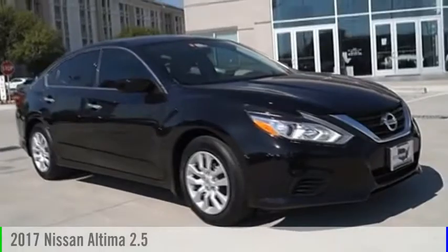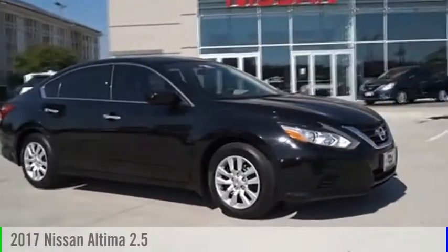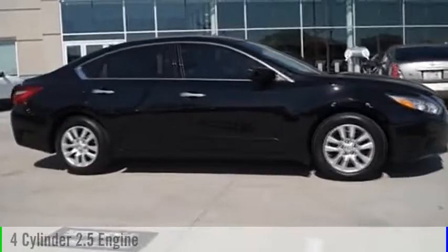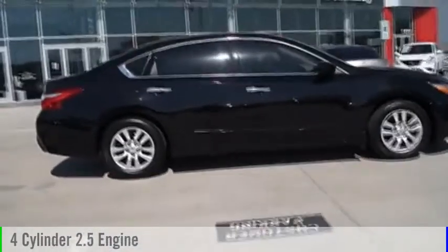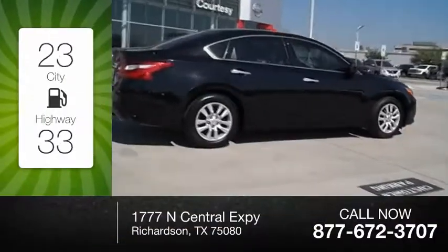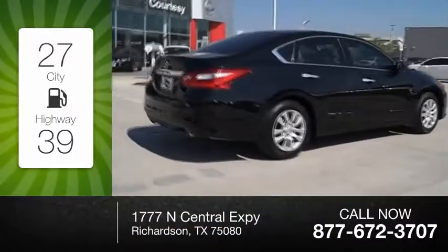We are pleased to show you the 2017 Ultima. This vehicle is powered by a front-wheel drive, four-cylinder, 2.5-liter engine, and comes with an automatic transmission. Great fuel efficiency saves you money by requiring fewer trips to the gas station.